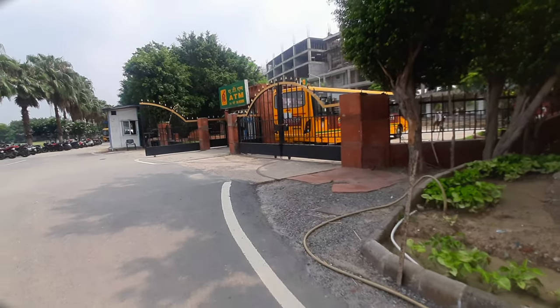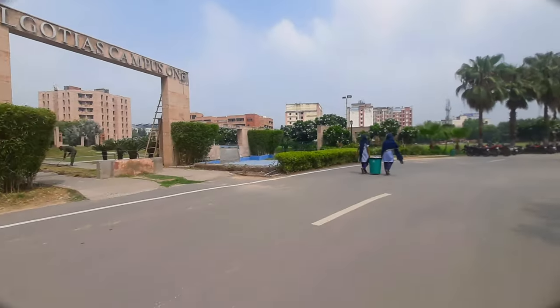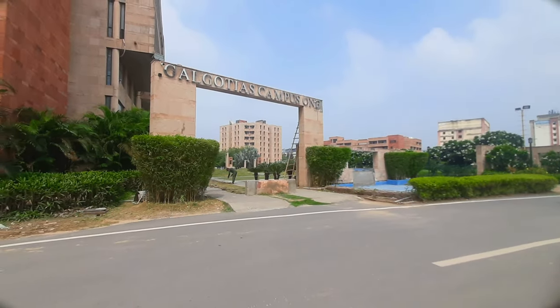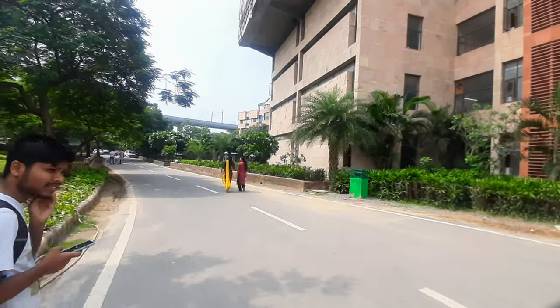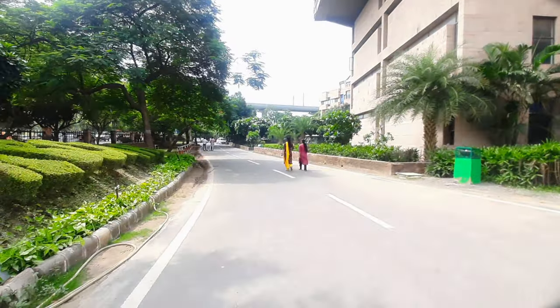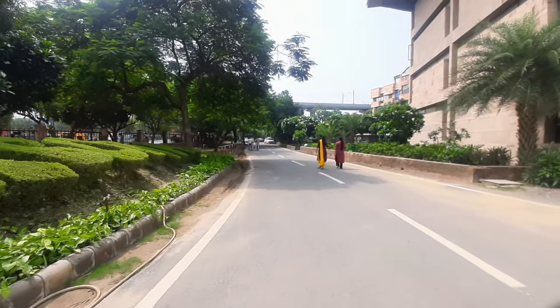This is the main entrance gate of Galgotia College. We will enter here. This is the entrance gate. You can go to the canteen side. We are going this side. Our admission block is also here. We will go and see how it is.